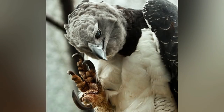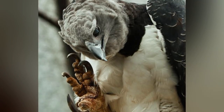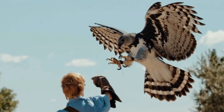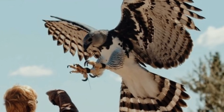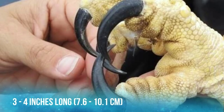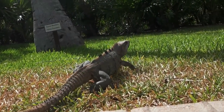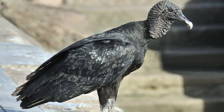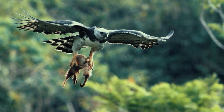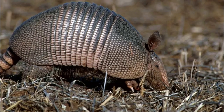A raptor's feet determine what it eats, and one look at a Harpy Eagle's foot leaves no doubt these birds are built for hunting good-sized prey. Their powerful legs, long sharp talons — about 3 to 4 inches long, the same size as a grizzly bear's claws — are designed to catch prey off-limits for most other birds. The Harpy Eagle's diet includes iguanas, parrots, porcupines, coatis, and raccoons, and they have even been seen preying on black vultures and foxes. Although they prefer hunting high in the trees, they will hunt ground-dwelling animals including javelina, armadillos, and agoutis.